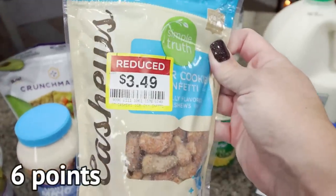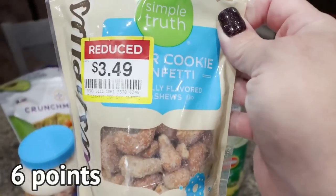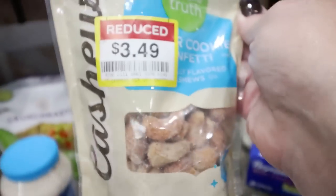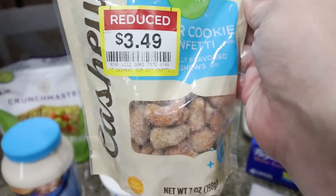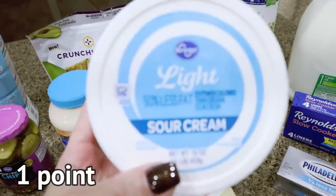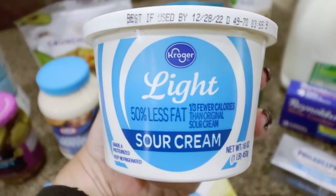I saw these in the clearance section and decided to try them — these are sugar cookie confetti flavored cashews from the Simple Truth brand. A quarter cup is 170 calories. I thought these would be a good sweet treat and would be really good sprinkled on yogurt or protein pudding. At $3.50, I couldn't pass it up. Also picked up light sour cream since we've been out and it's something we always like to have in the refrigerator.